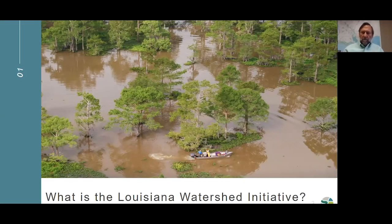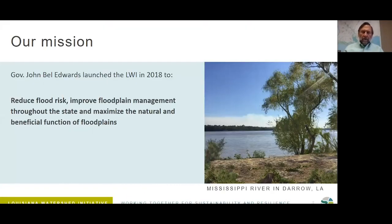What is the Louisiana Watershed Initiative? In 2018, Governor John Bel Edwards launched the watershed initiative for the primary purposes of reducing flood risk, improving floodplain management across the state, and maximizing the natural and beneficial functions of floodplains. He did this with an executive order, although he had charged members of the council with this work some two years before — immediately following the devastating floods experienced in the summer of 2016. Essentially, the watershed initiative was started in response to those floods to make sure that we do a better job in the future of reducing flood risk for our citizens.